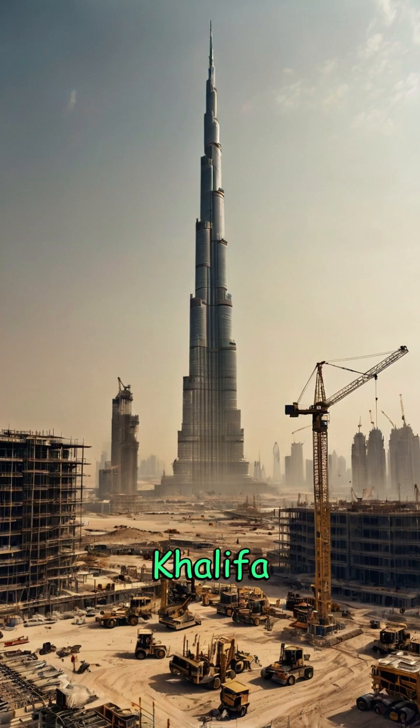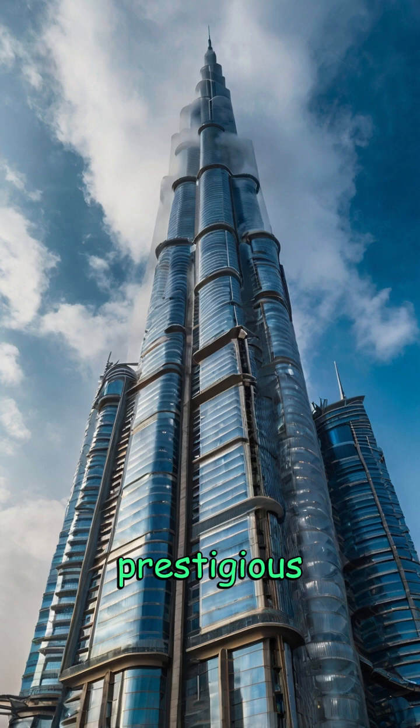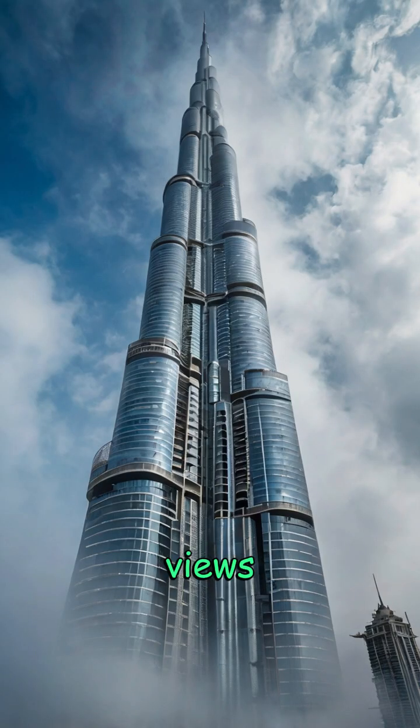The Burj Khalifa is not just tall — it's a city in the sky. It houses luxury residences, corporate offices, and the prestigious Armani Hotel.